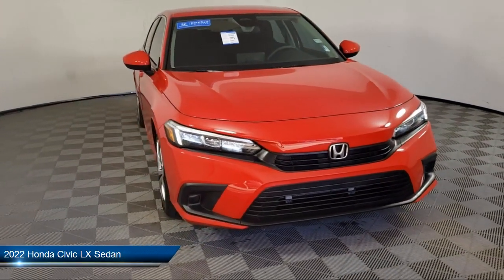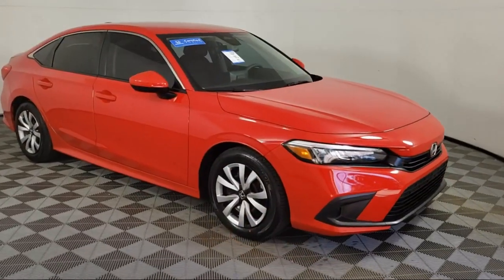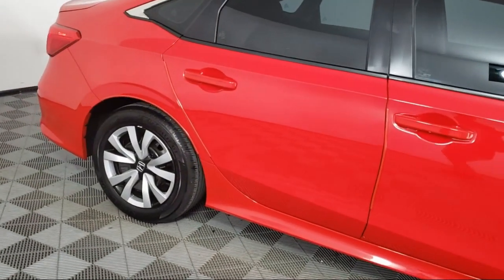It comes equipped with Auto High Beam Headlamp Control, Outside Temperature Display, Apple CarPlay and Android Auto, Keyless Entry, and a Rear View Camera.